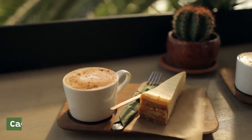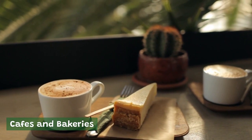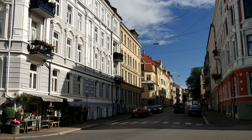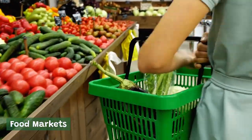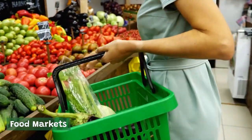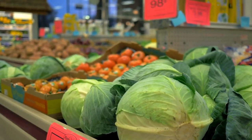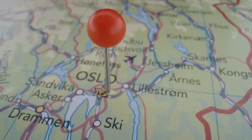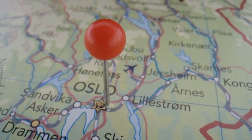Cafés and bakeries. Oslo is home to a thriving café and bakery scene, with plenty of cozy spots to enjoy a coffee and a pastry. Some popular cafés and bakeries include Fuglen, Kafé Brenneriet, and Åpent Bakeri. Food Markets. Oslo has several food markets worth a visit, including the Mathallen Food Hall and the Grünerløkka Street Food Market. These markets offer a chance to sample a wide range of local and international cuisine in a casual, relaxed setting. Overall, Oslo's food scene is diverse, innovative, and delicious.